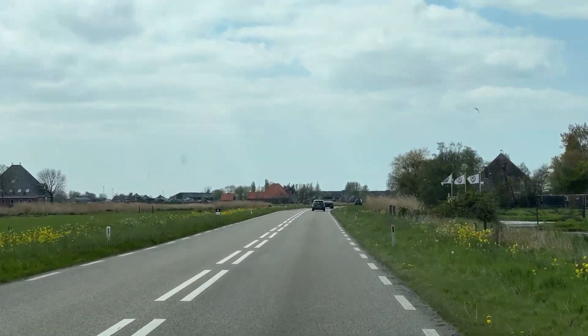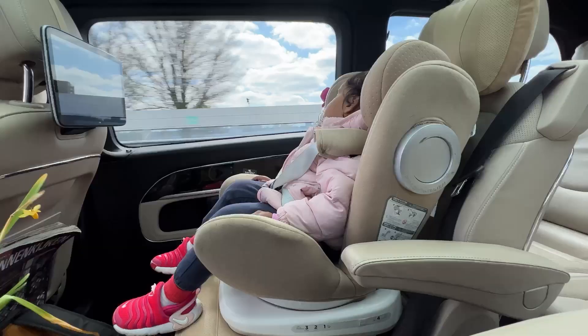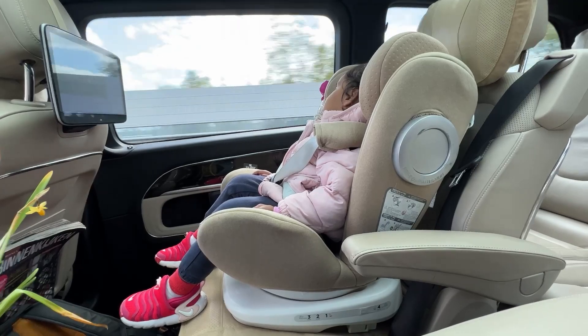By now it was evening and time to head back to our hotel in Amsterdam. We loved this countryside tour and wished we could have spent even more time here.